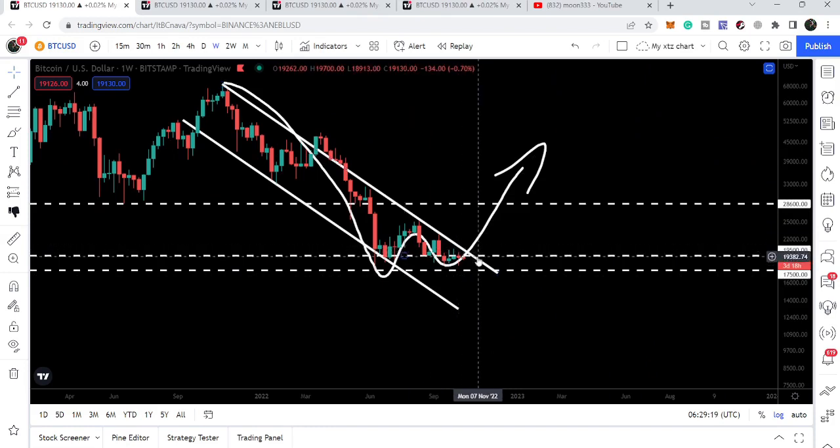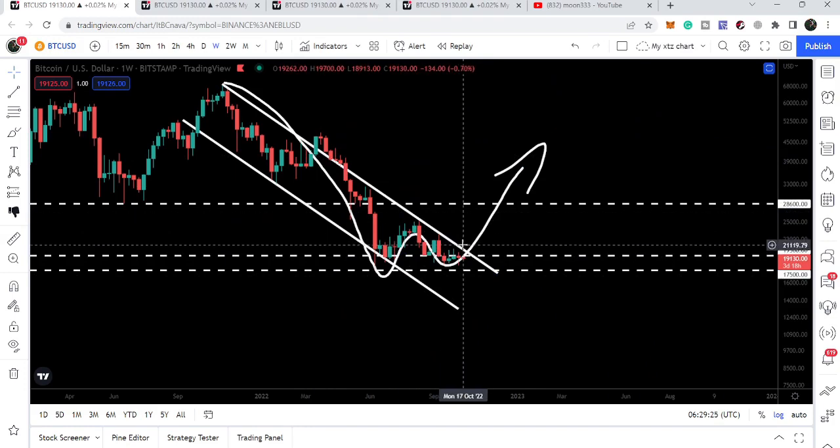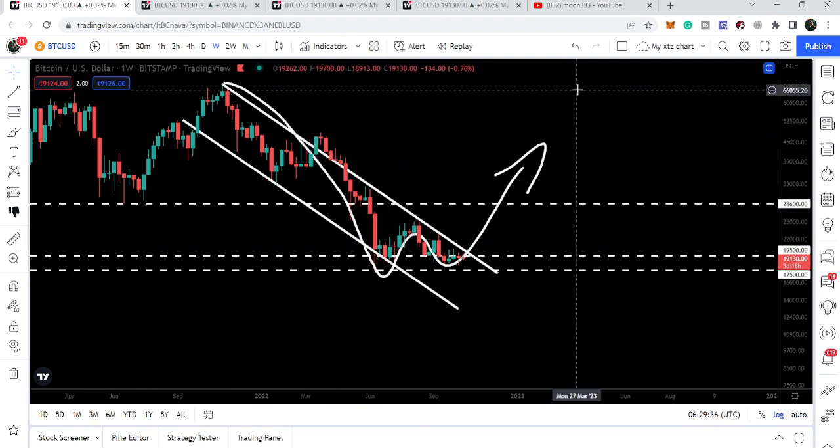In that situation we can also try to break out this bigger resistance on the weekly time frame chart. Slightly above this resistance we also have the resistance of the channel, and there will be a probability that we may also break out this resistance of the channel. After breaking out the bigger down channel, our final target for this bigger breakout will be approximately $65,000.